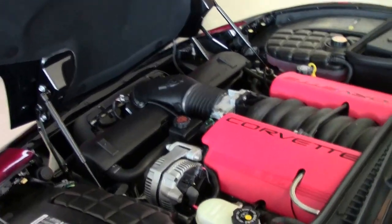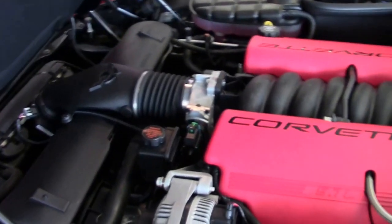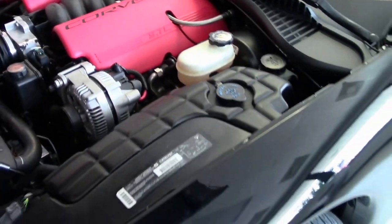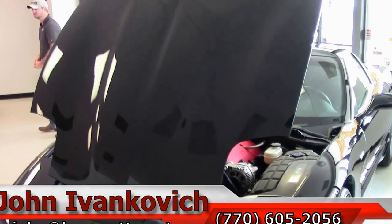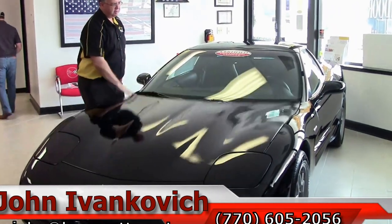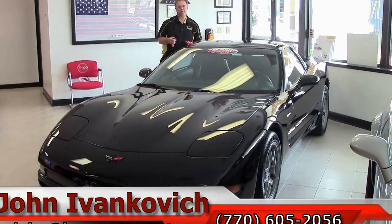Folks, if you're looking to add to a collection, or you just decided you wanted a brand new car that's this old, give me a call at 770-605-2056, or you can email john@biovet.net. Or just stop in and see all the beautiful cars we have. 770-605-2056 — we'll see you all out on the road.